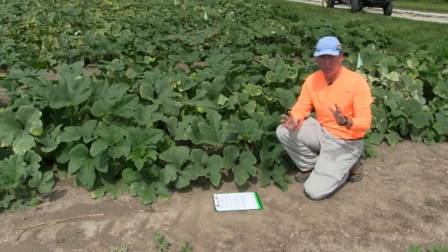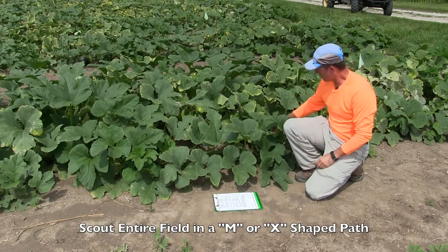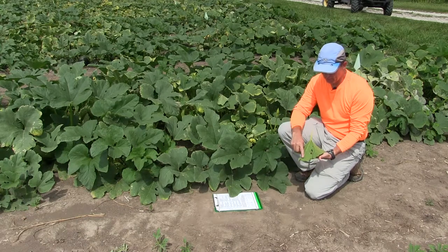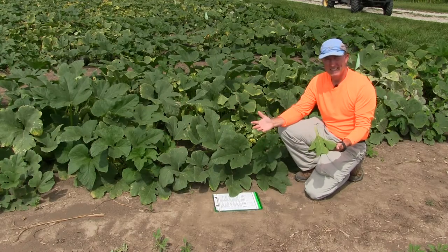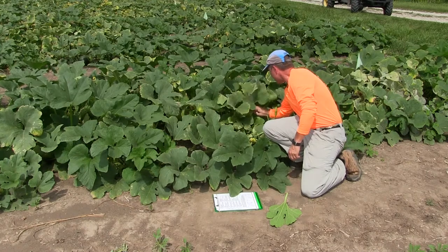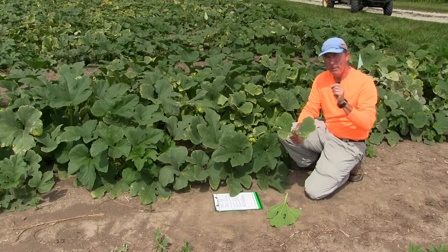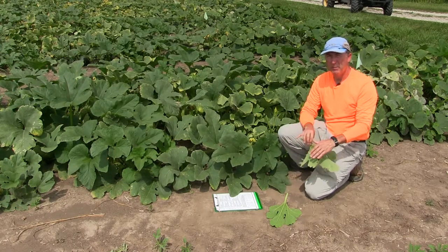When scouting for powdery mildew, remember to look at a variety of leaves in terms of their age — both new leaves and older leaves. For instance, if I take one of these newer leaves and look at the top and bottom surface, I don't really see much — there's a little colony here and here, but I might conclude there isn't much powdery mildew. But if I get one of these older leaves from deeper in the canopy, you can see there's quite a bit of powdery mildew on the top surface and quite a few colonies developing on the back as well. So it matters where in the canopy you select your leaves — get a good mixture of both older and newer leaves and check both the top and bottom surface.